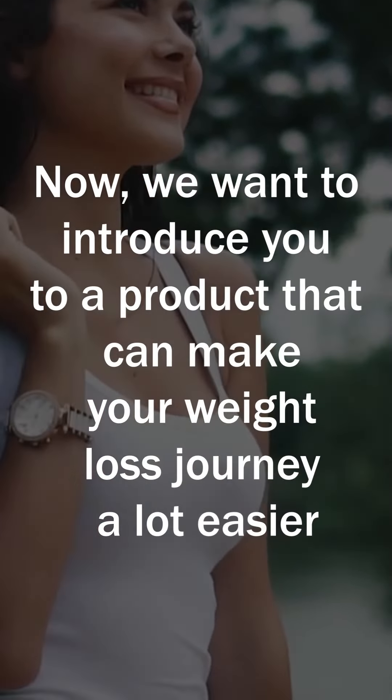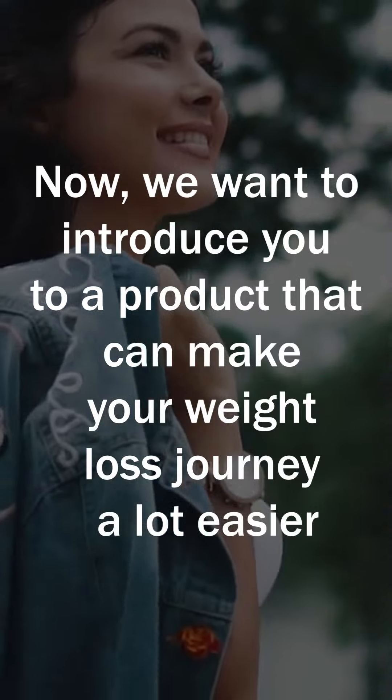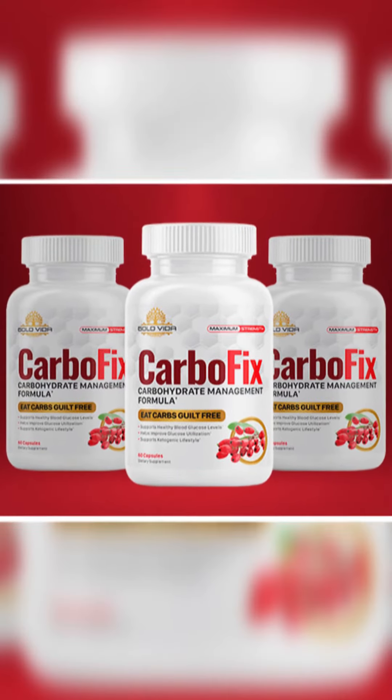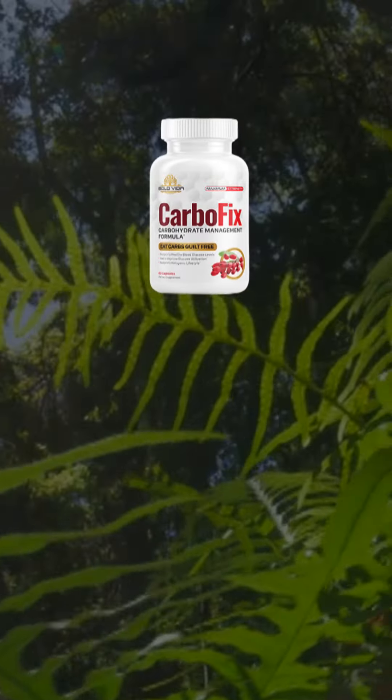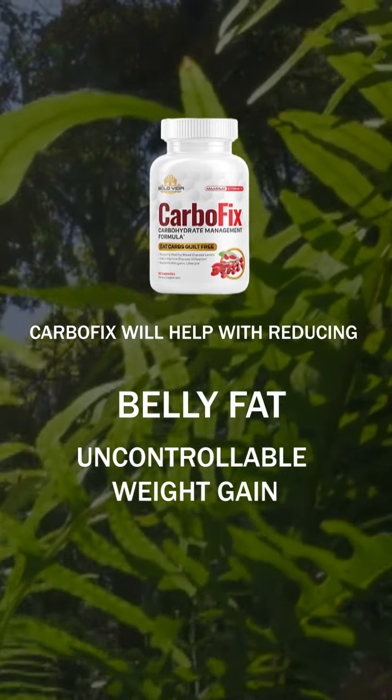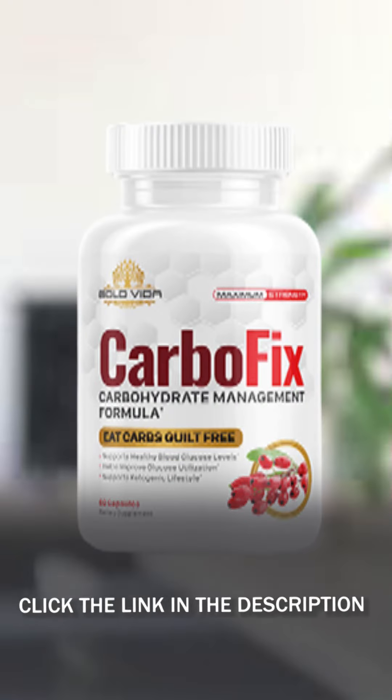Now we want to introduce you to a product that can make your weight loss journey a lot easier. An aptly named supplement called Carbofix is a product that can turn your metabolism on right away. The all-natural ingredients in Carbofix will help with reducing belly fat, controlled weight gain, and intense food cravings. Know more about this amazing product by clicking the link in the description.